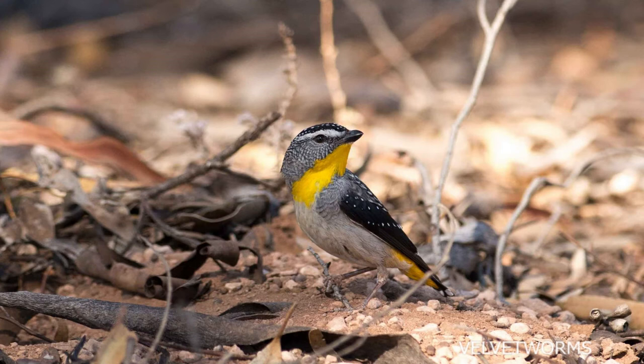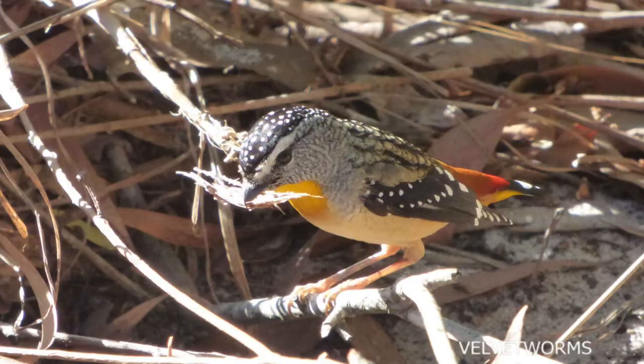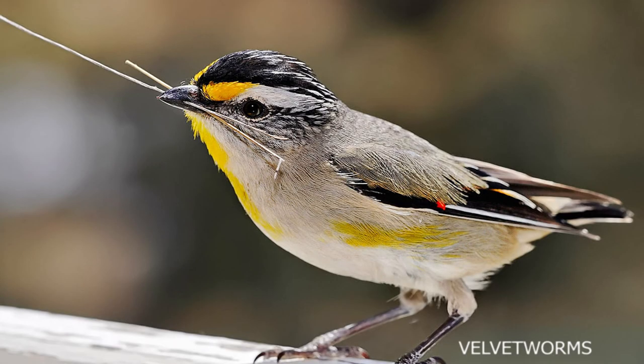Sadly, this beautiful bird species is facing a decline due to habitat loss from clearing of its preferred forest habitat for human uses such as sheep grazing or urban development.